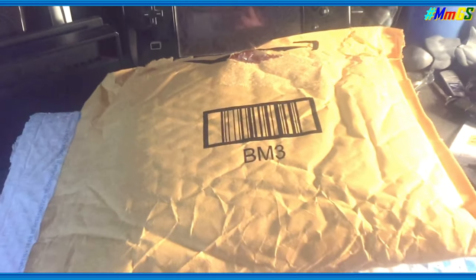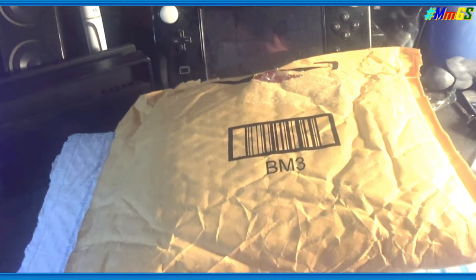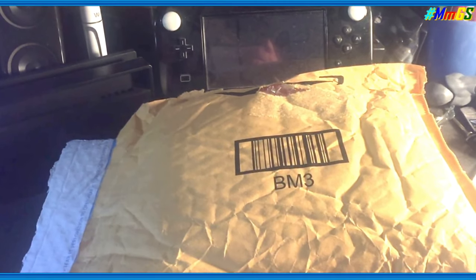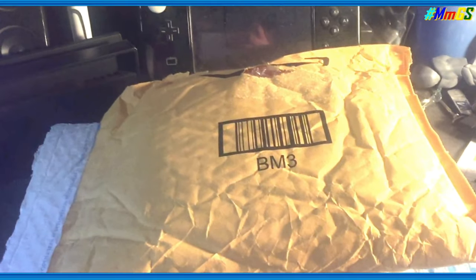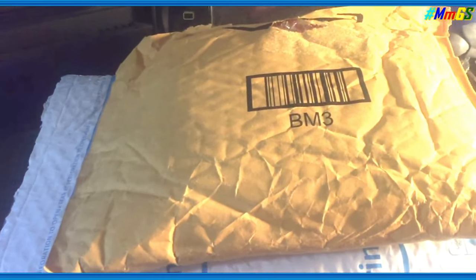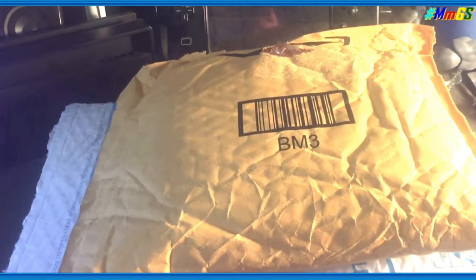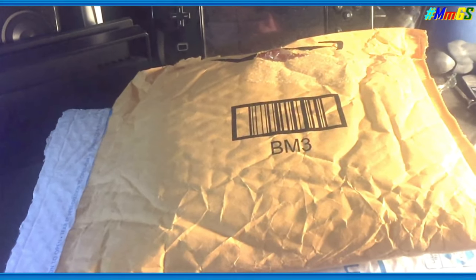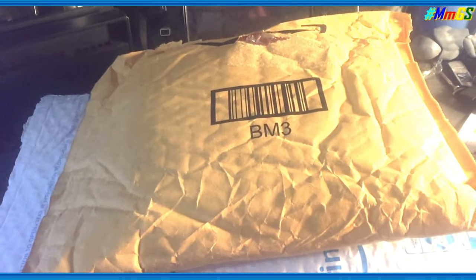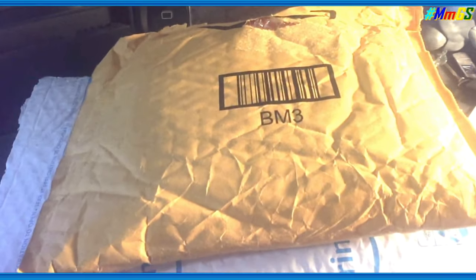Hey guys, it's NattoAce, and in this video I'm doing a special video showing what I got from Amazon. I gotta give props to Wario64 and CheapAssGamer on this one. They had a lightning deal and it is something surprising — like, why would I buy this? They were $15 a pop each, so let's get into it.